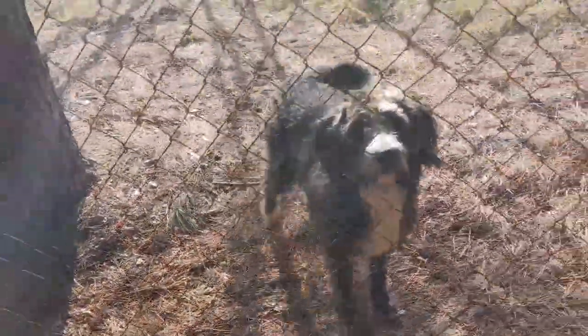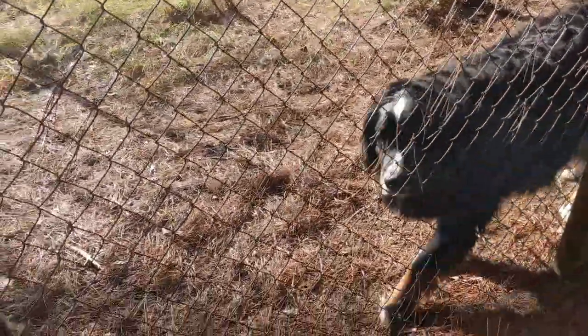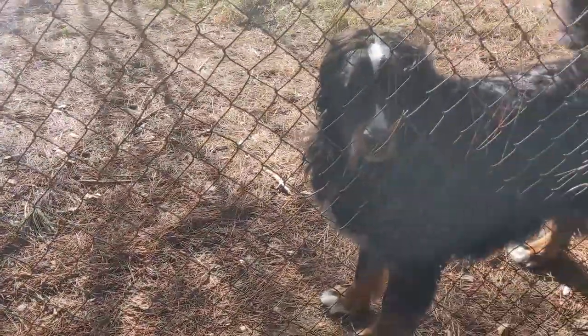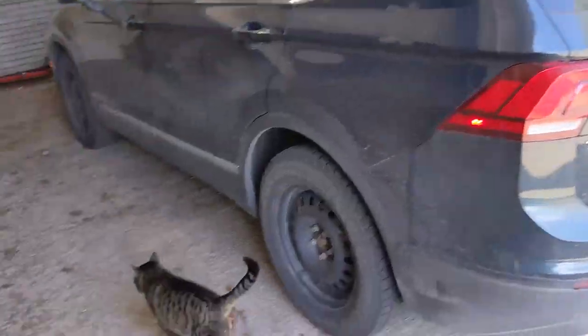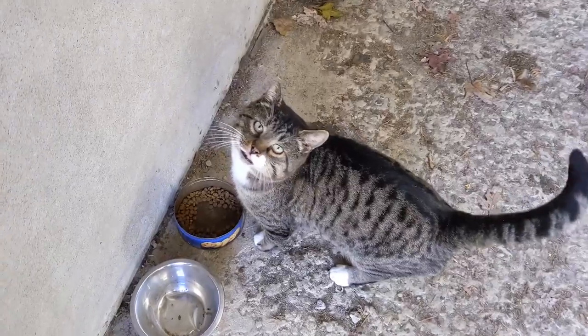Hey Kodak, hey Fuji bear! Slow mover, so excited, so happy. Good boys.